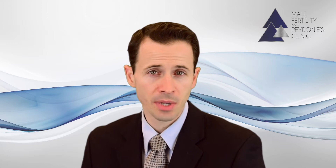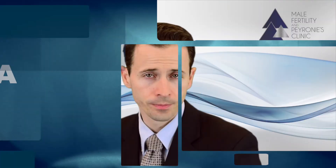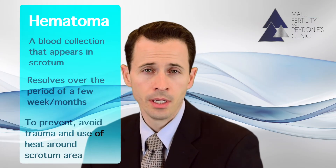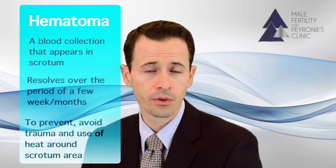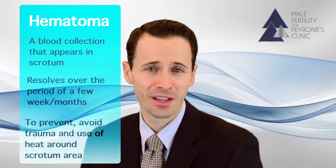In those cases, you just text me after surgery and I'll call you in some antibiotics if there are any concerns. Another potential complication is a hematoma — that is a blood collection that occurs in the scrotum. It usually doesn't require any intervention and it just resolves over a few weeks to months, but it can definitely be very annoying and it can cause pain during the recovery period.